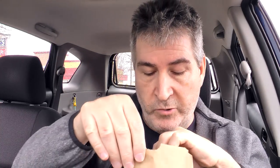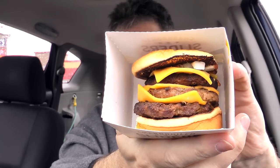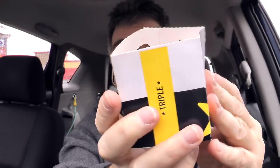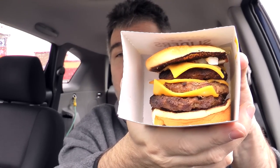I went through the drive through. There is the bag — Carl's Jr., or maybe Hardee's in your neck of the woods. Got the napkins, three napkins. Thank you, Carl's Jr. And there's the slider in a little cardboard holder that says char broiled sliders on the side. And there it is.